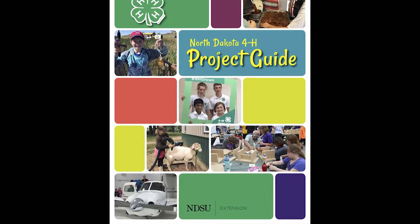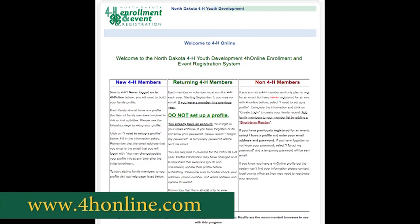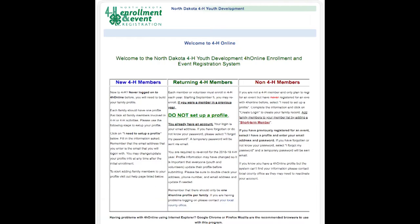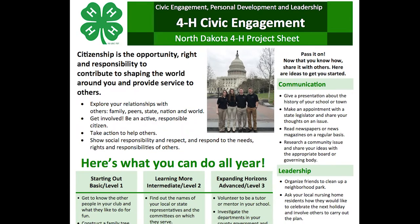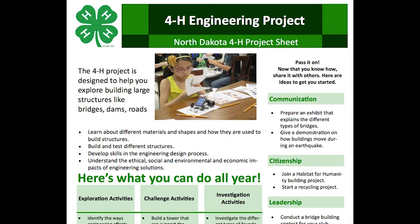So you've decided what you want to learn about and you've enrolled in your 4-H project in 4-H Online. Now what? 4-H has many tools to help you succeed. Start with the individual project sheets — they will give you many ideas for activities and exhibits to help you have fun and explore your interests.